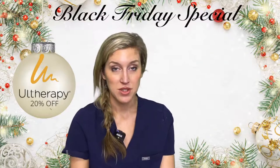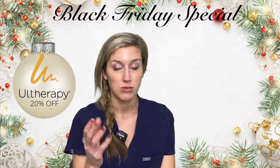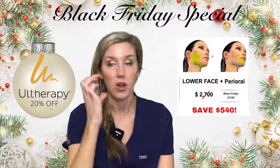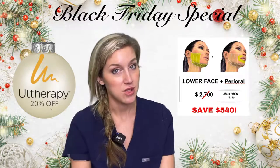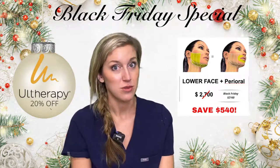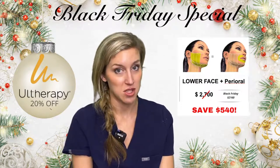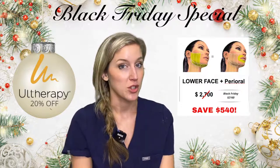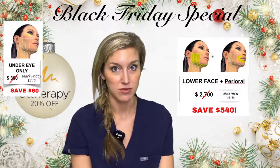Some examples of different parts of the face price-wise: the most popular one I do is the lower face — right over here, your chin strap and around your mouth — and that's $2,700, but you're going to save $540 that week. It would definitely be the week to buy it, and you've got six months to use it because I know everybody cannot come in that week. Under the eye treatment is just $300, and you're going to save $60 if you get that.